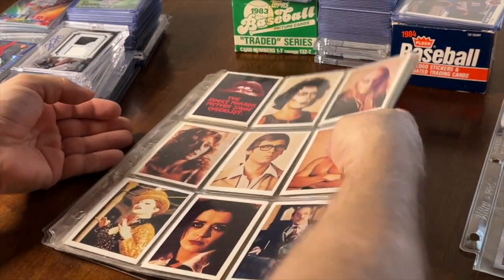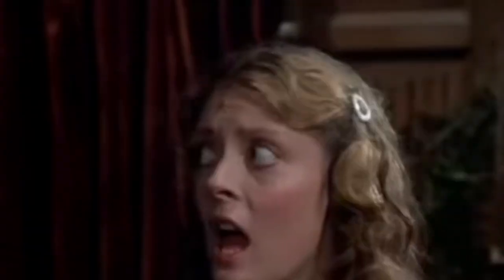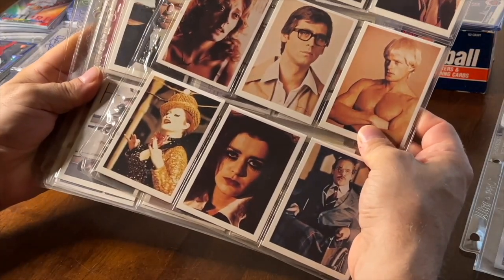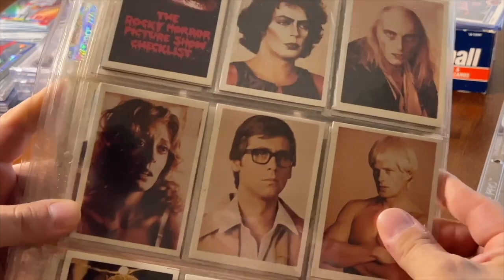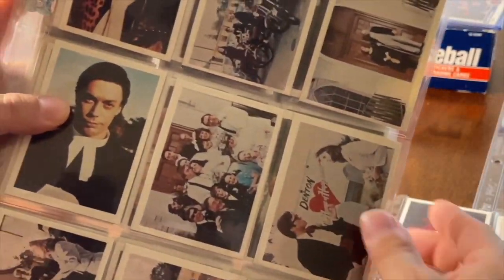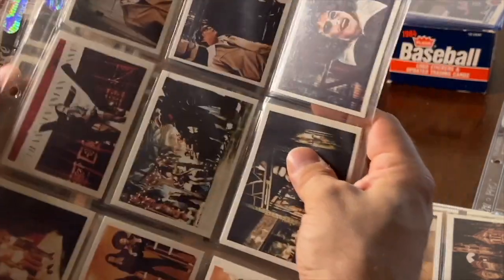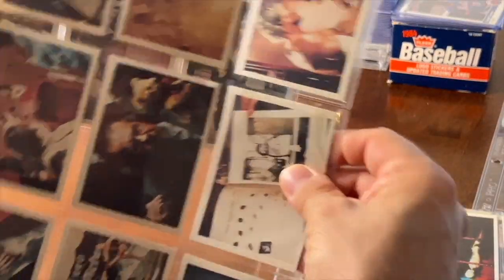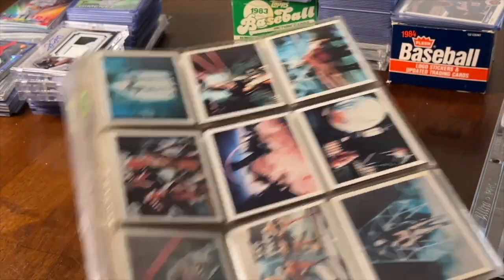This is definitely a cult classic — the Rocky Horror Picture Show set. This is the whole set, goes for about $30-35. You got Tim Curry, Susan Sarandon, Meatloaf — just a cool set to have especially if you enjoy the movie. This stuff sells, definitely. It's a 60-card set. Those sets were about five dollars each — can't go wrong with that.